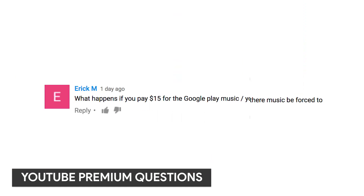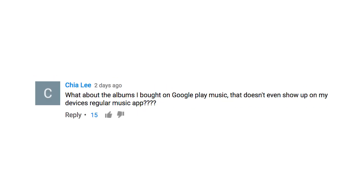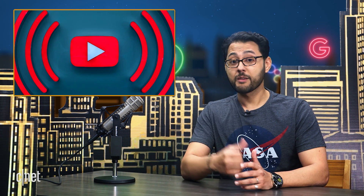Before we go, you guys had lots of questions regarding Google Play Music and how it fits in with YouTube Premium as well as YouTube Music Premium. I've been talking with Google about this. The short version is: if you had Google Play Music or YouTube Red, you get YouTube Premium with the ad-free version of YouTube Music. This is true in the US, Australia, South Korea, New Zealand, and Mexico. Also, a tweet from the head of YouTube Music says your collection, playlists, and preferences will be preserved and migrated to YouTube Music for a soft landing. If you guys have more questions, let me know.